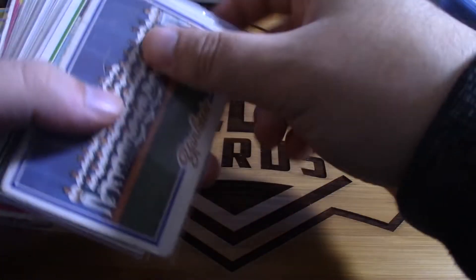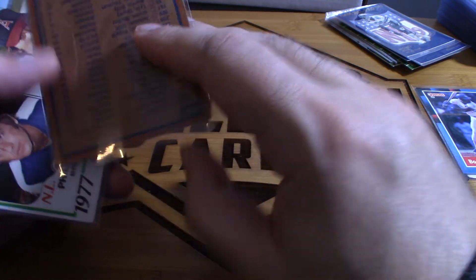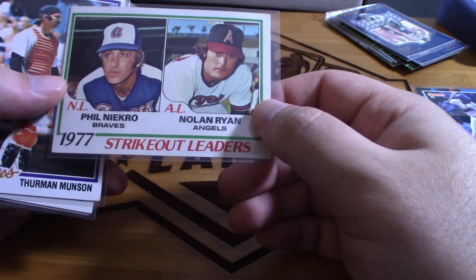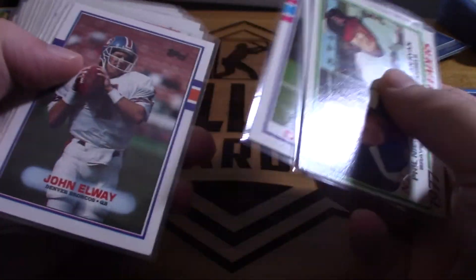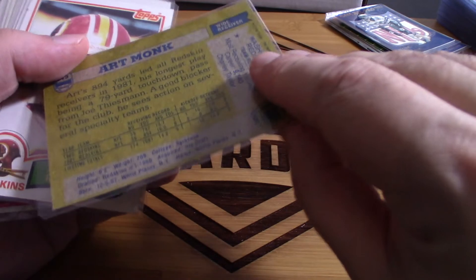There's a Dale Murphy rookie card and a Jack Morris rookie card — should probably put those in a top loader. Nice little Jack Morris rookie card. Beat up Yankees team card. This is 78 Topps. This is a nice 78 with Nolan Ryan and Phil Niekro, strike out leaders. Thurman Munson — in the Hall of Fame. Still 78 — remember the cursive in the bottom left is 78. Dan Marino, John Elway, and three Art Monks.